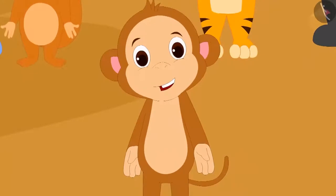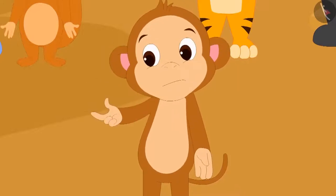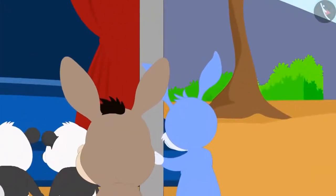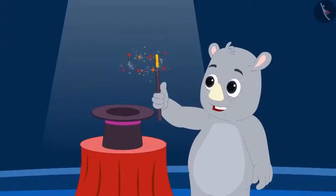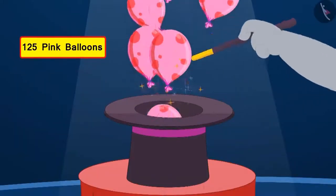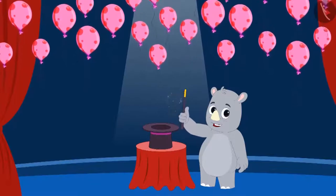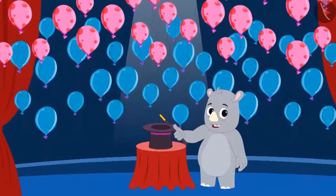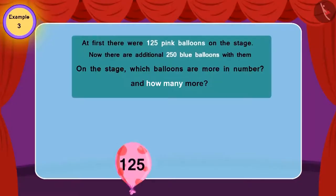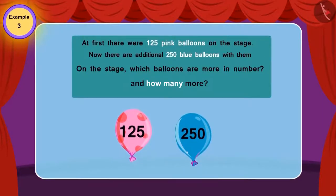Babban was enjoying Gaggu's magic, but he felt that Gaggu was making a fool of them. Therefore, Babban hid behind the stage before the start of Gaggu's next trick. Gaggu began showing his third magic. First, he released 125 pink balloons in the air. Then he swung his magic wand and there appeared 250 more blue balloons. Everyone started clapping happily and excitedly. At first there were 125 pink balloons; now there are an additional 250 blue balloons.